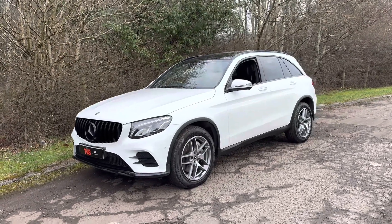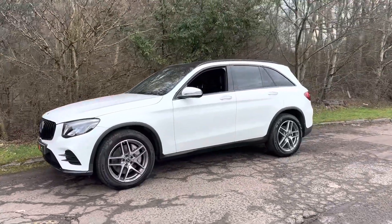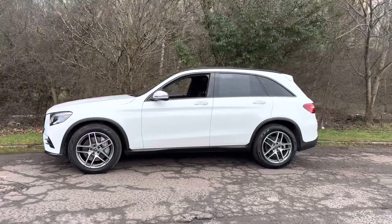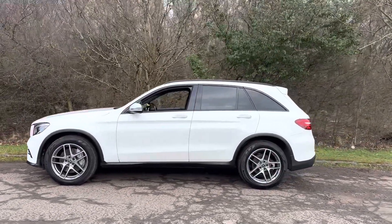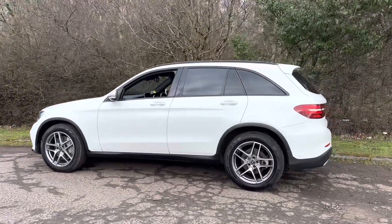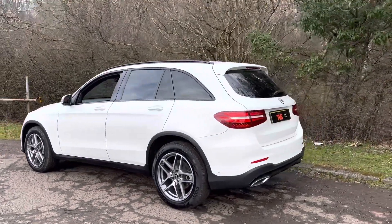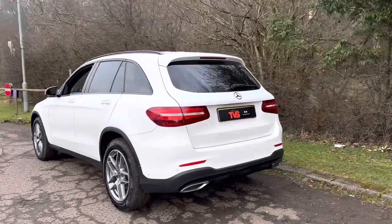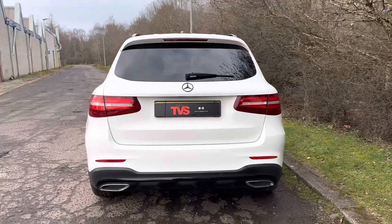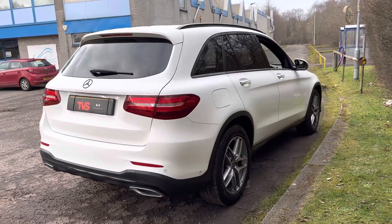Hi there. Here we have the 2018, on a 68 plate, Mercedes GLC 220D AMG Line Premium 4Matic SUV finished in calcite white with full black leather interior. This awesome example has covered just 38,250 miles from new and it's had just one former keeper. It comes complete with the two keys that it left the factory with and it's got Mercedes main dealer service history.